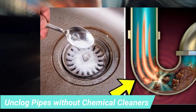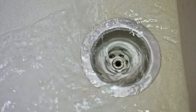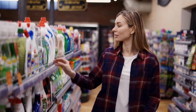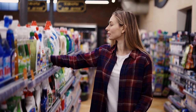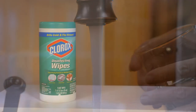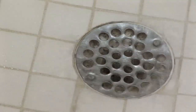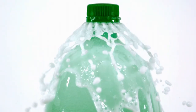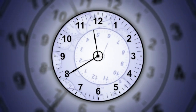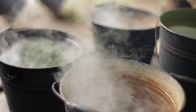Unclogged pipes without chemical cleaners. Baking soda and vinegar is the best substitute for store-bought chemical cleaners used for unclogging pipes. You can find both baking soda and vinegar at any local grocery store at cheaper rates. Mix both baking soda and vinegar equally in a bowl and pour it over the clogged pipe. The mixture will start working immediately. Wait 5 to 10 minutes before pouring hot water over the pipe to clear the mixture and the clog completely.